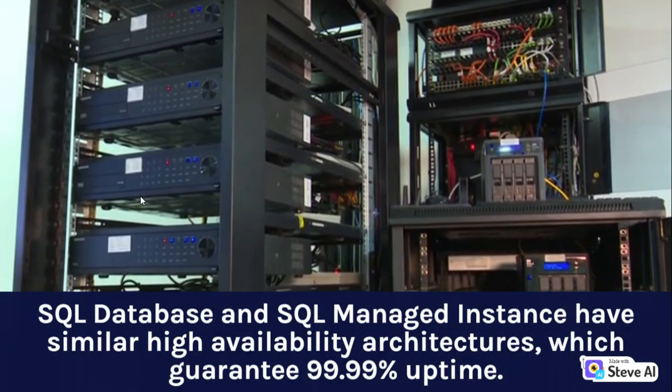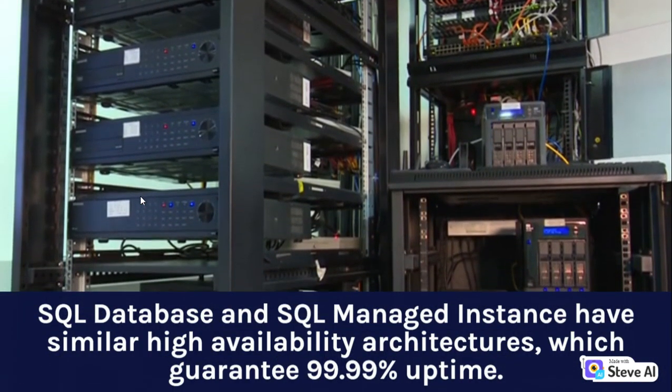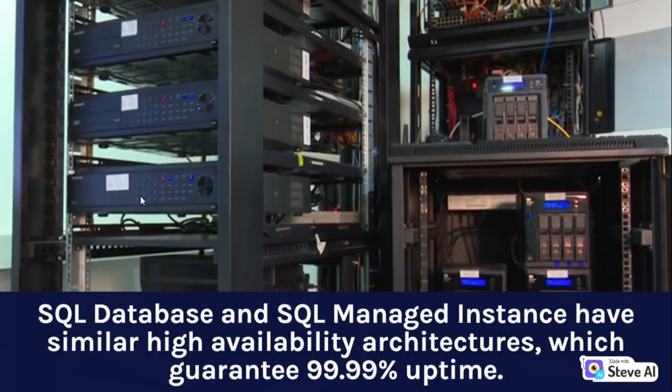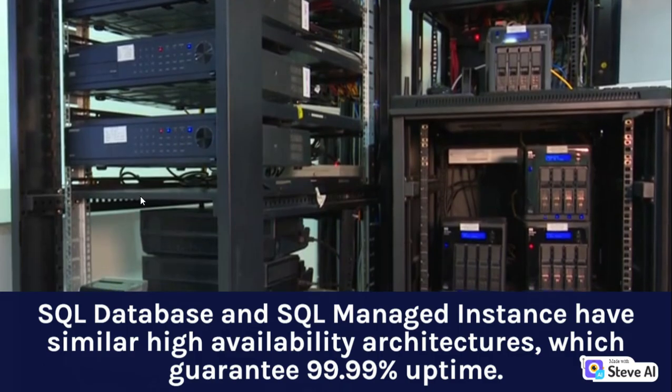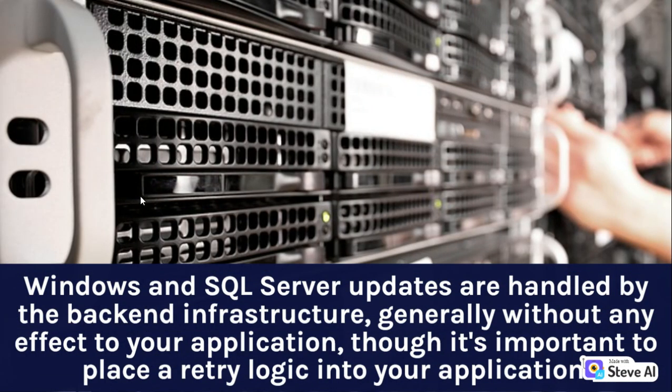SQL Database and SQL Managed Instance have similar high-availability architectures, which guarantee 99.99% uptime. Windows and SQL Server updates are handled by the backend infrastructure, generally without any effect to your application, though it's important to place retry logic into your application.